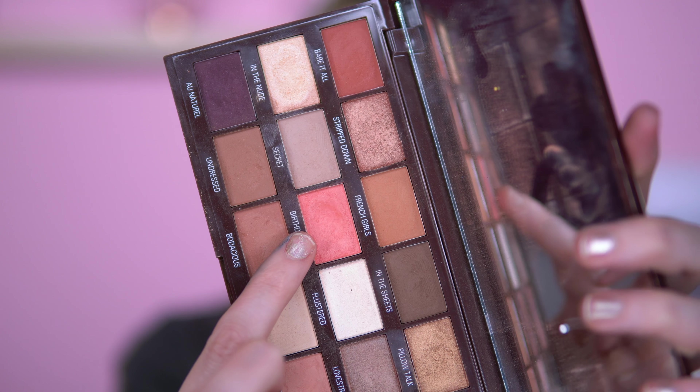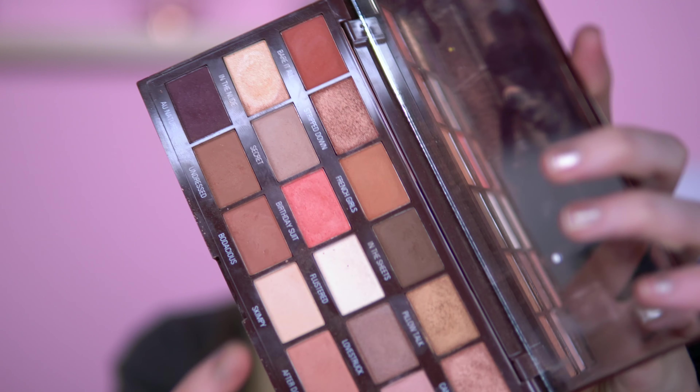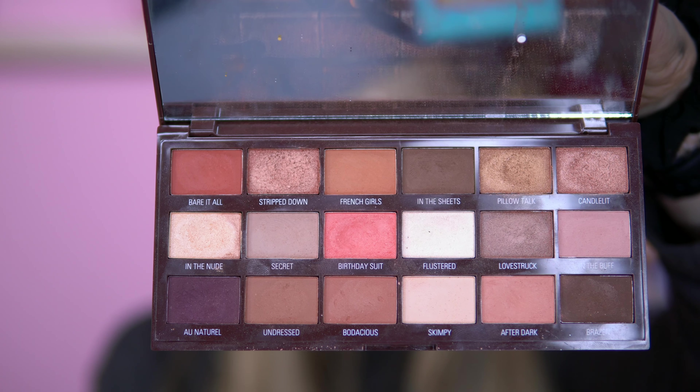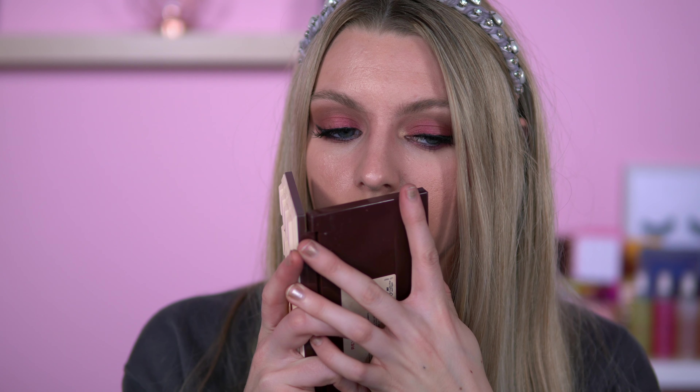Nudes palette — this is the bigger version of the Mini Nudes. There's a shade in here called Birthday Suit, which is a peach. Very nice everyday nude — if you love your nudes, you'd like this. There's something about that scent I really like. Quite different.